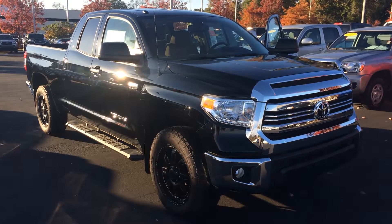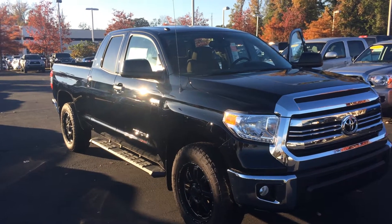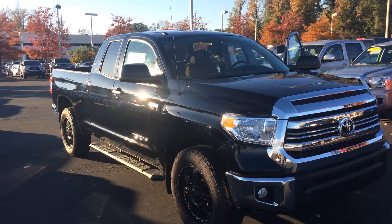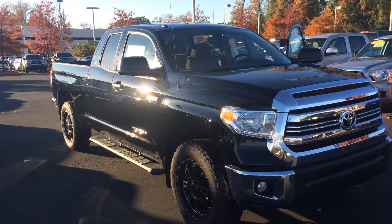Good afternoon Mr. Ward, this is Gerald at LaGrange Toyota here with your new 2017 Toyota Tundra. This is a double cab, 5.7 liter V8 two wheel drive with the XP package, black on tan, and I wanted to walk around here and show it off to you.